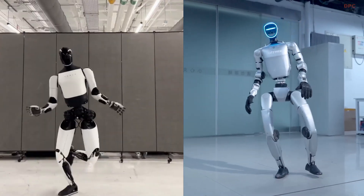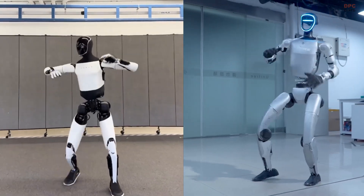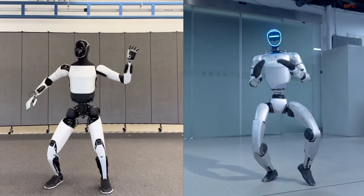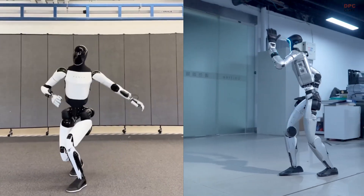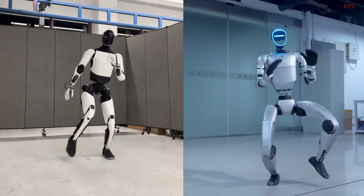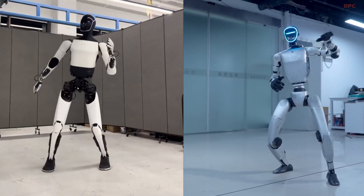The latest Optimus Generation 2 model features a sleeker frame and more articulation, particularly in the hands, with 11 degrees of freedom. That means more fluid gestures and the ability to combine balance with subtle hand movement, a critical aspect of expressive dance routines.